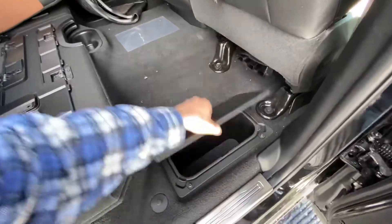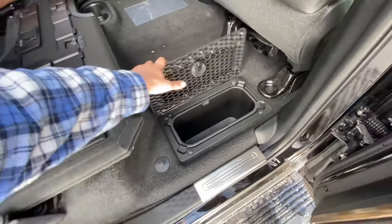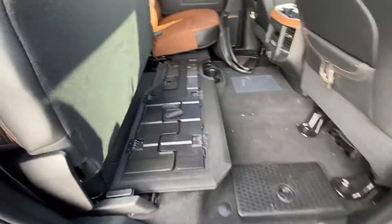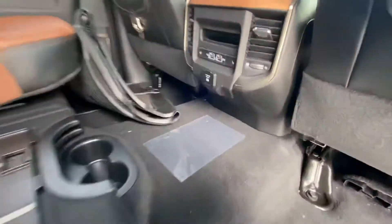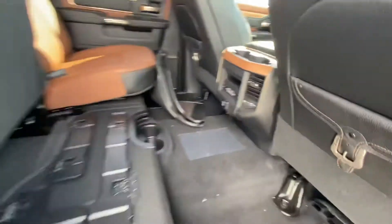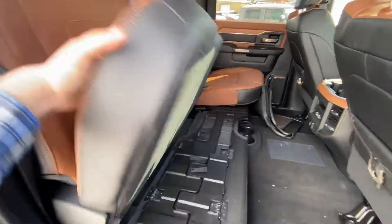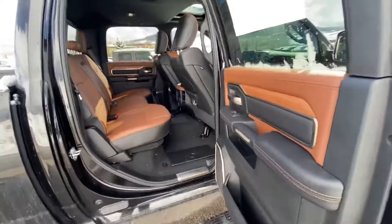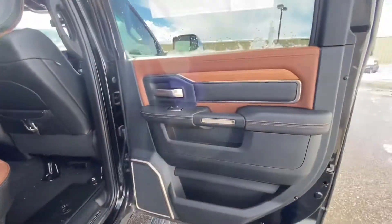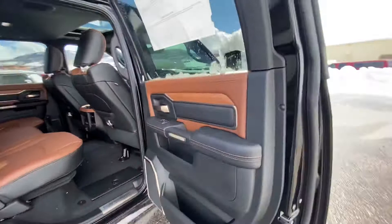You got some storage compartments here as well. These do slide out — whether you want to keep your drinks cold, your Pepsis of course, or ratchet straps and things like that. You got a plug-in in the back here, USB plug-ins and rear heated seats. Folds up. You got a light tier too, just folds right down. Super easy. Nice interior, great interior with the stitching. It's a sexy truck for sure.